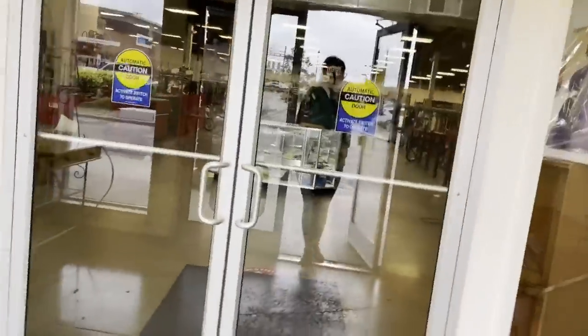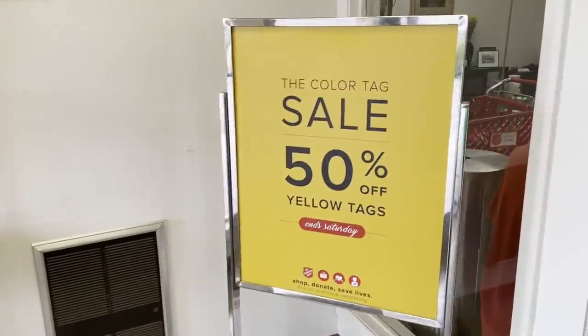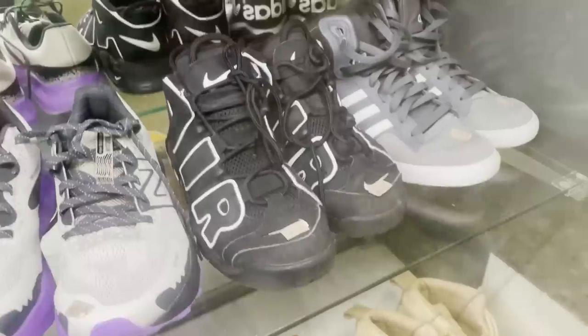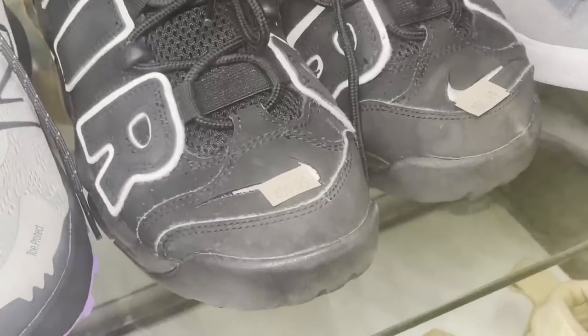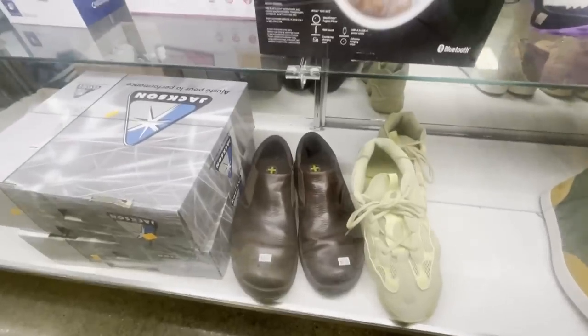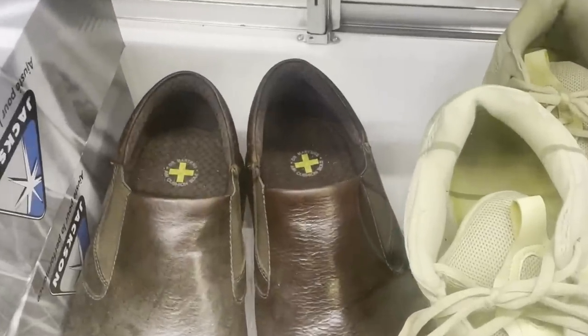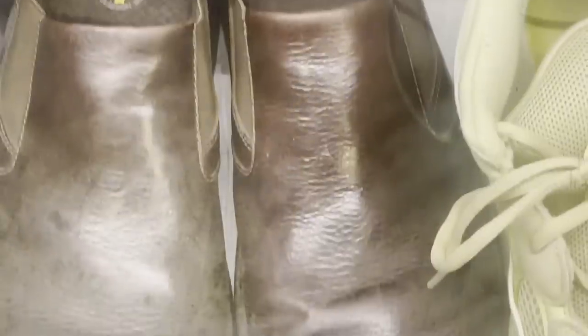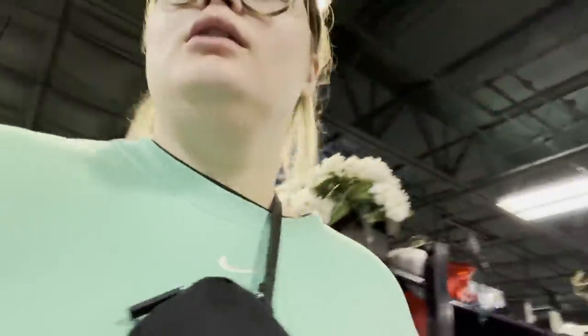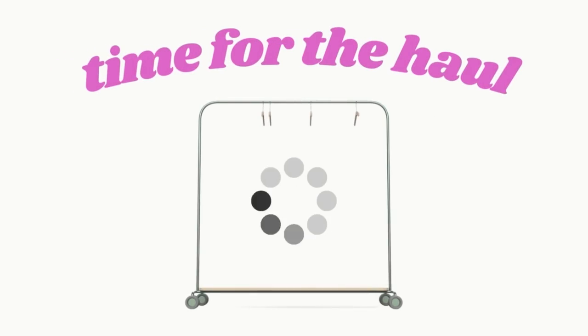At Salvation Army all the yellow tags were half off, but I didn't realize it was almost the end of that weekly color so there weren't very many. There was a pair of Nike Air shoes marked at $80.99. A pair of Doc Martens — very exciting at first — but they were 30 American dollars. I found one thing there and I'll show you everything else I got when we get home.